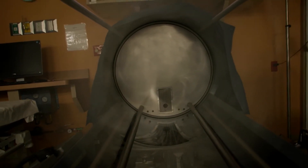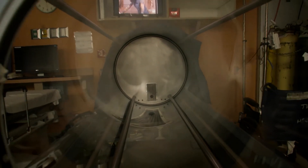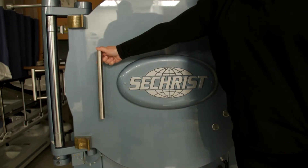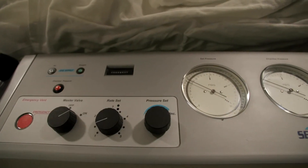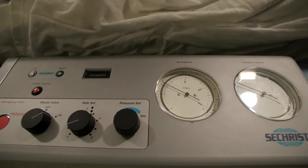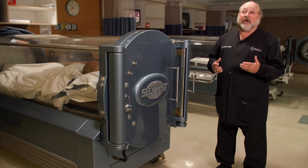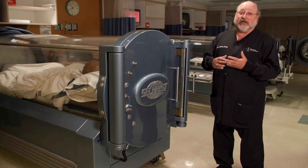Another group of patients that we see here more commonly are patients with chronic bone infections that don't respond to conventional therapy, as well as people that suffer complications from radiation, including radiation cystitis where they're having blood in their urine, and radiation proctitis where they're having blood in their stool.